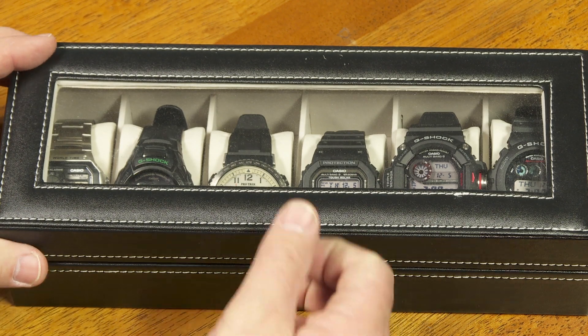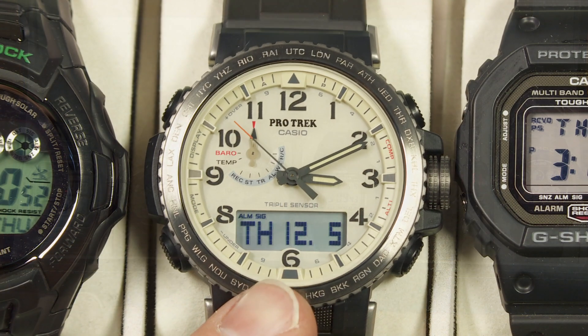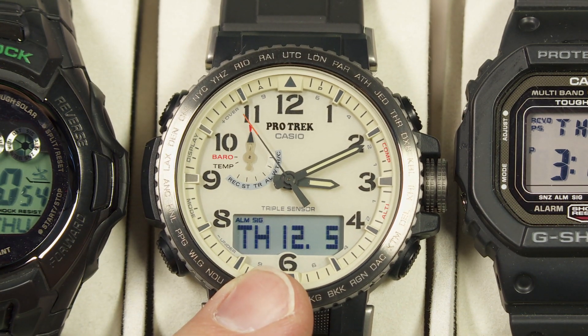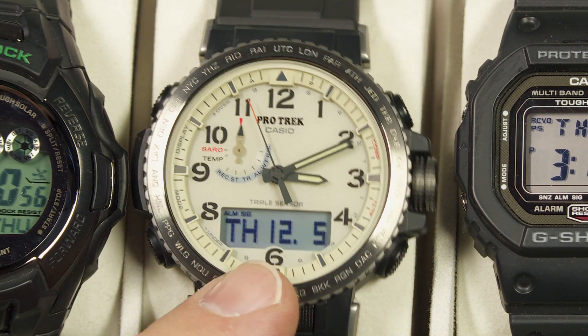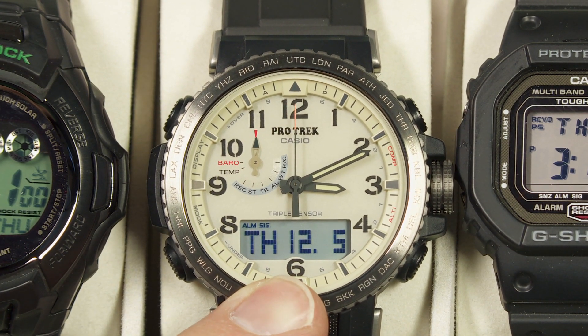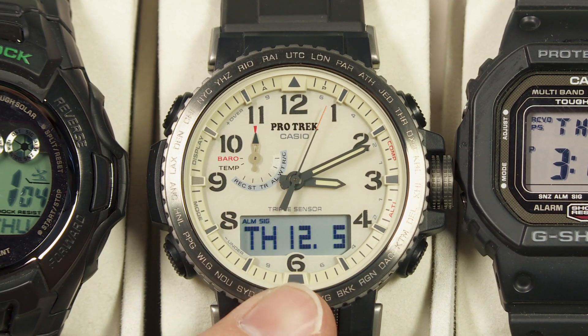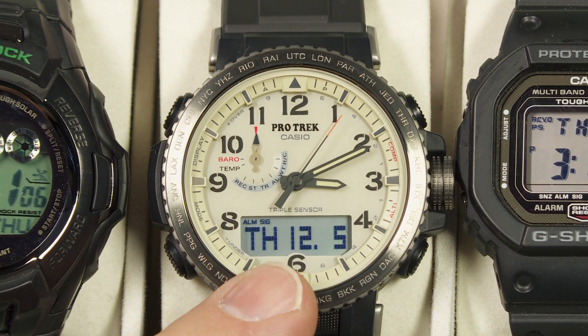Let's take a look at our watch case today. I want to focus on this watch right here — the Casio Protrek PRW50Y. I bought this from someone in Japan, so I don't know that it's readily available on the US market, but I found it through eBay and it was pretty easy to have it sent from Japan.